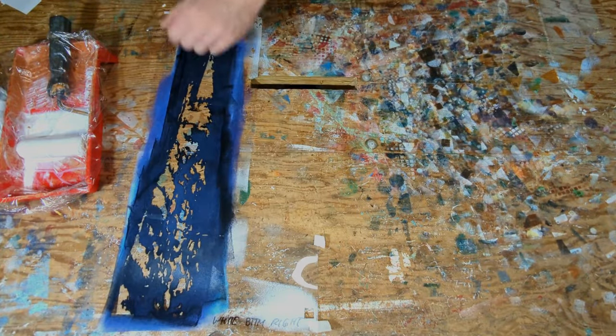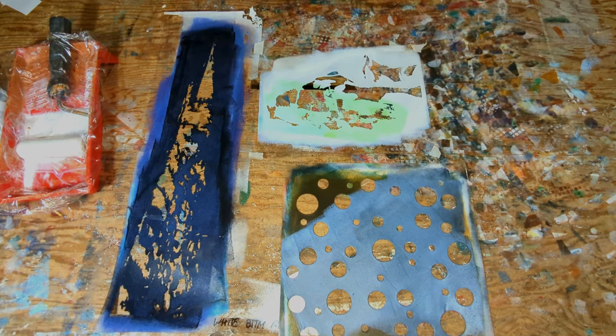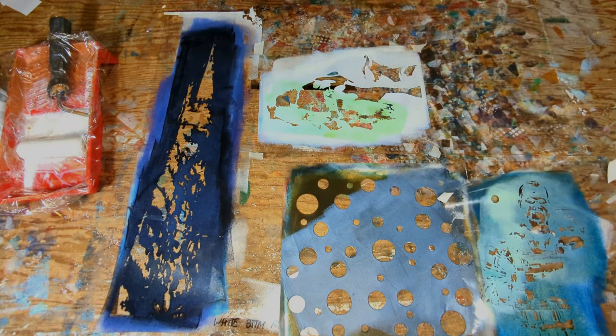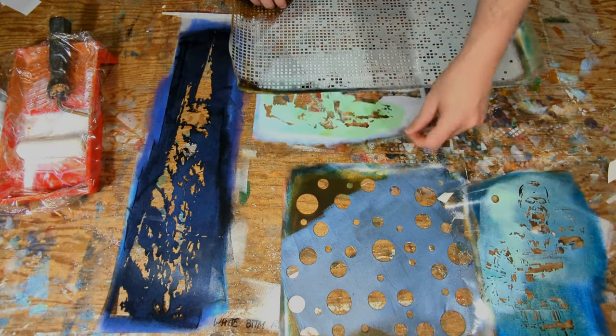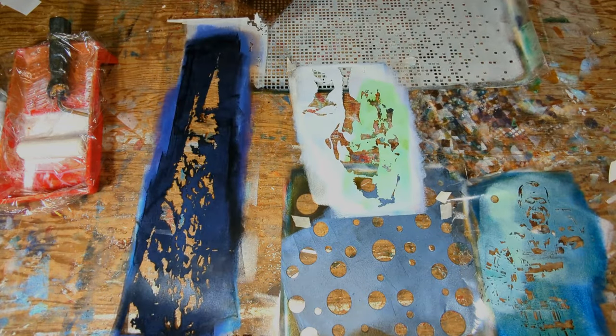To begin, I collect stencils that were created by other artists and no longer needed. I carefully select among them ones that have reusable, sturdy, and interesting shapes. Lately, I have been working more with geometric designs with simple, recognizable shapes in abstract patterns.